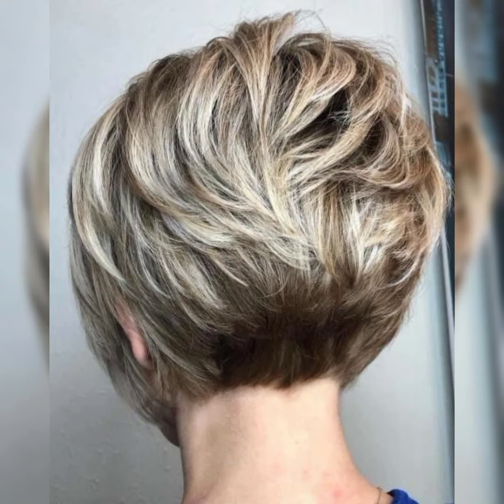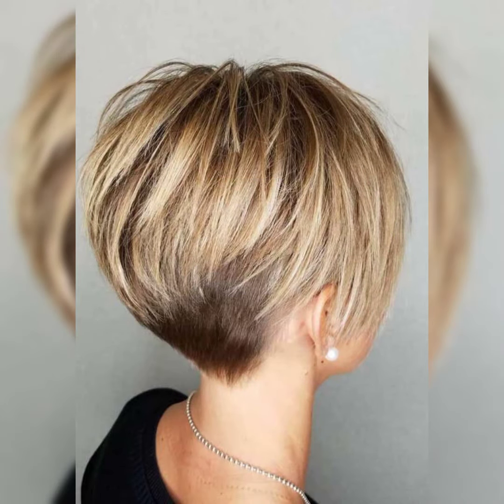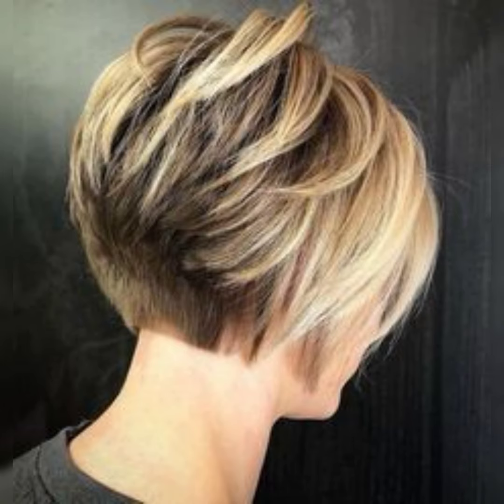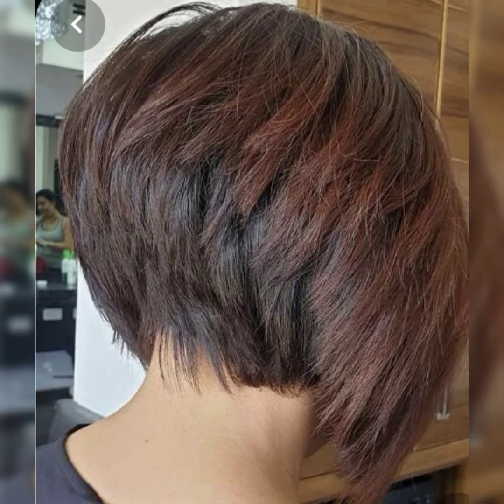Let me give you some information about the bob pixie haircut. The bob pixie haircut is a trendy and chic hairstyle that combines the classic bob with the edginess of the pixie cut.